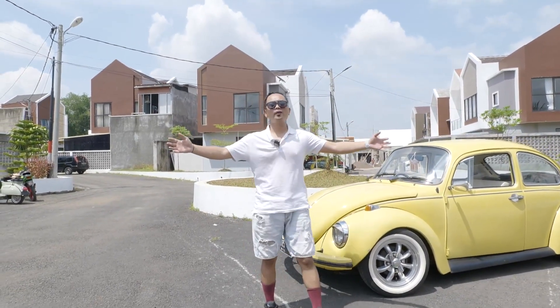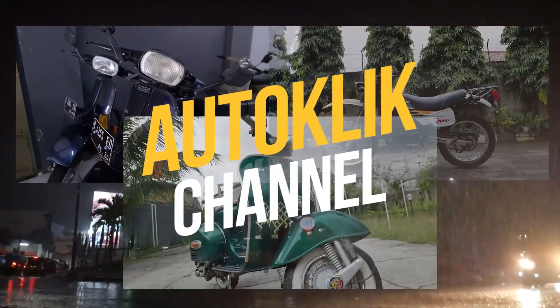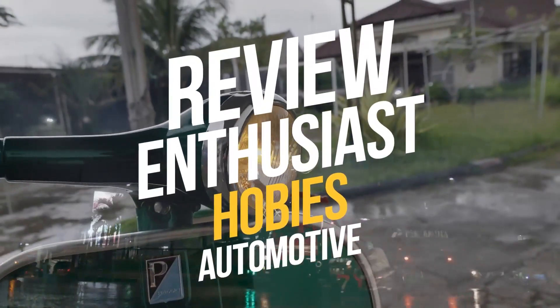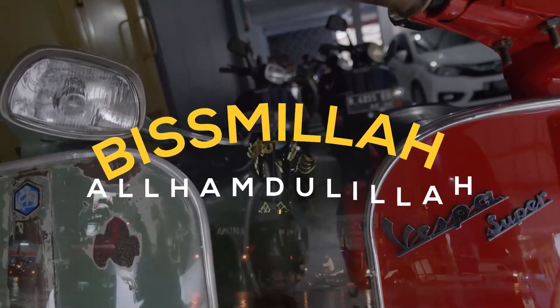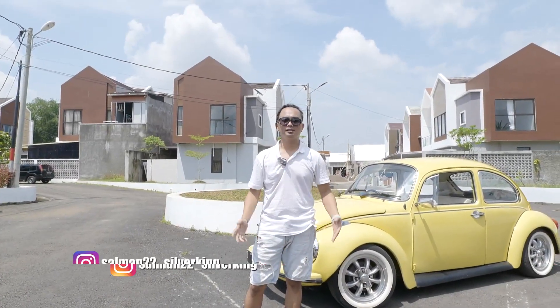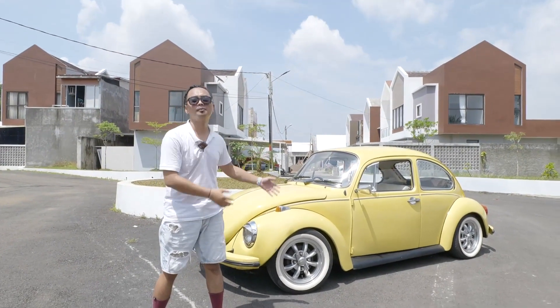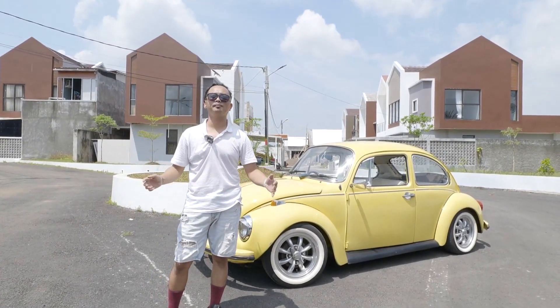Hello guys, Assalamualaikum warahmatullahi wabarakatuh. Welcome back to Auto Click YouTube channel. Bersama saya Salman Gimbal.